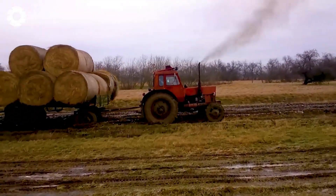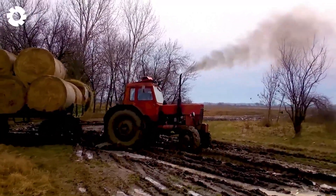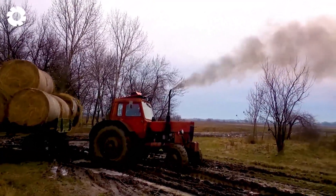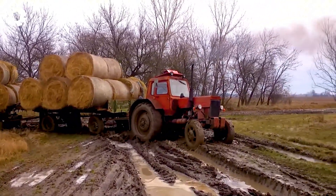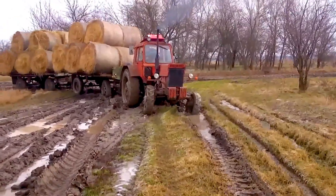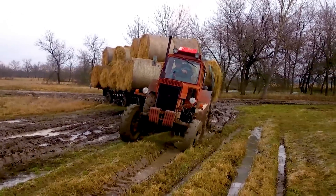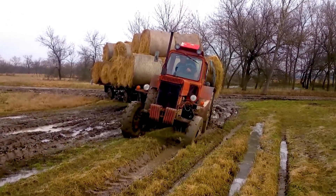Let's witness the MTZ82 plus 2 trailer struggling through the mud due to harsh weather conditions. With its powerful engine, the vehicle perseveres, moving through slippery roads and facing the challenge of the muddy terrain, never stopping as it pushes forward.